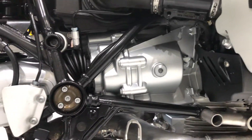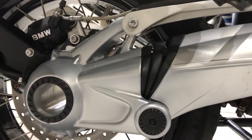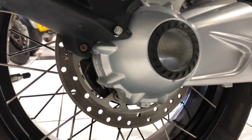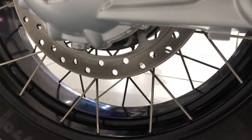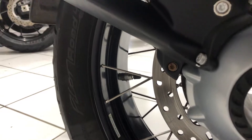Moving further back, that driveshaft housing is all very clean — another area that suffers from corrosion on these bikes. It blisters up and looks really nasty, but just not on this one. Same story with the wheels on the rear — spokes are all nice and clean.